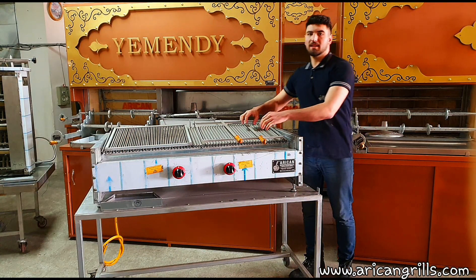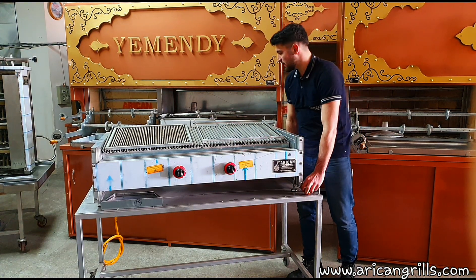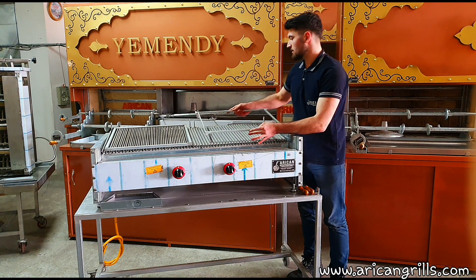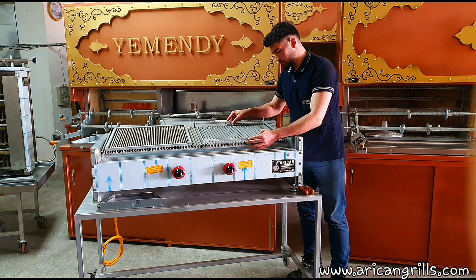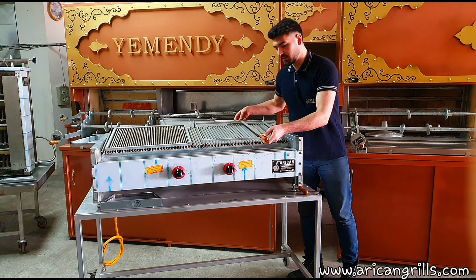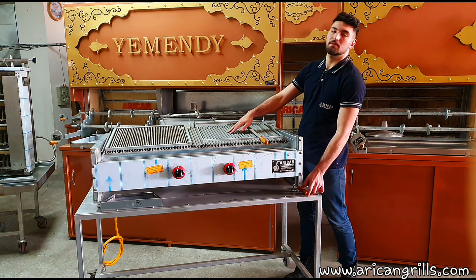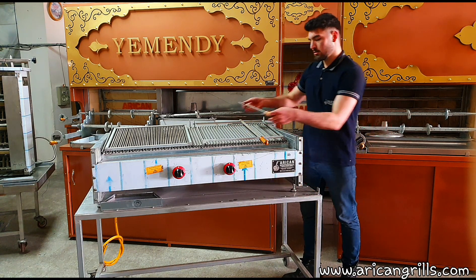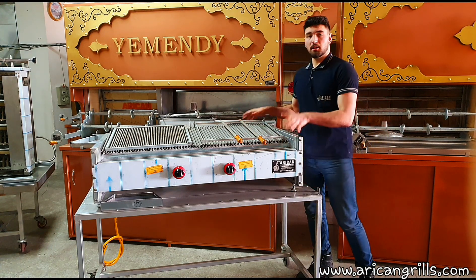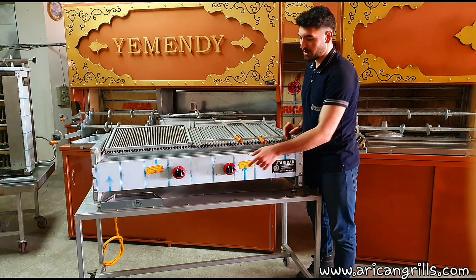When you cook adana or shish kebab type of meat, you will need this piece right here. It provides a 1.5cm space between the grill and your skewer, so it doesn't touch the grill when it's very hot. On this side, to cook adana or shish kebab types, you will need to keep the temperature very high.